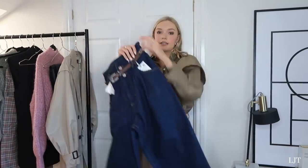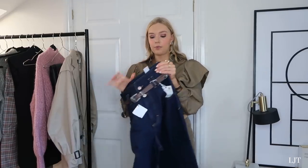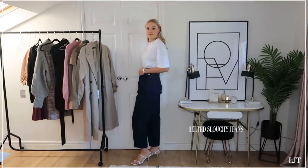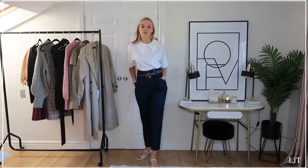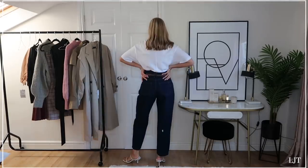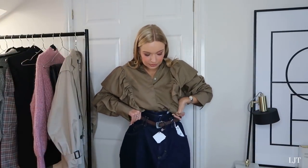Next I've got these jeans - again the balloon shape. These were £29.99 and I got them in a size 8, because I've got some other balloon jeans in a 10 and they're slightly bigger around the waist, so I sized down to cinch in a little bit more. I wanted to try the darker shade to venture away from lighter denim. We're seeing a lot of these slouchy balloon jeans around - they're so comfortable and pretty easy to wear as well.